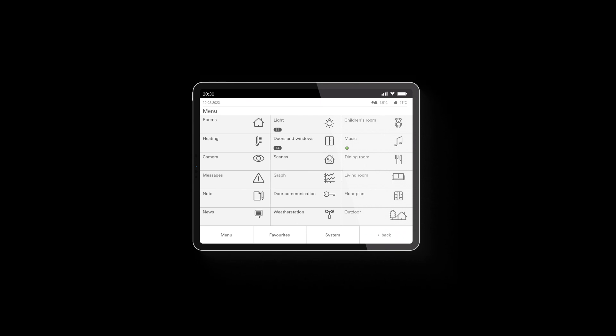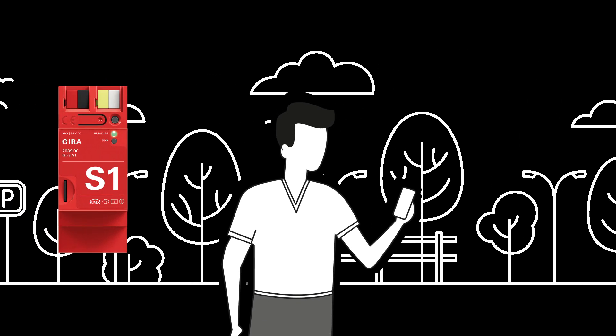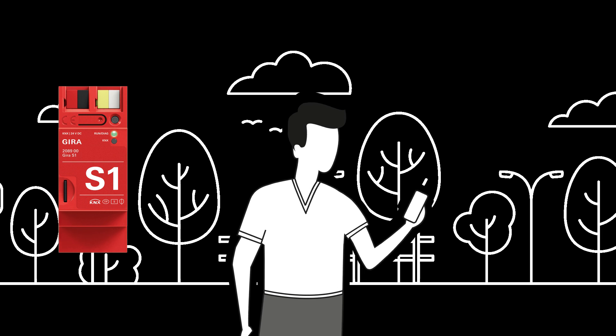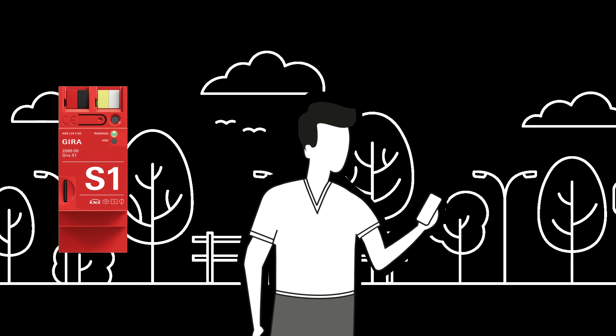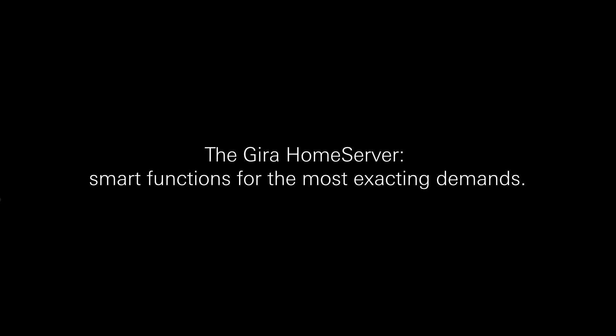With push-button sensors, buttons, by voice control or using a PC, tablet or smartphone. In combination with the GERA S1, the system can even be controlled on the move, and this method can also be used for remote maintenance of the smart home. The GERA Home Server: smart functions for the most exacting demands.